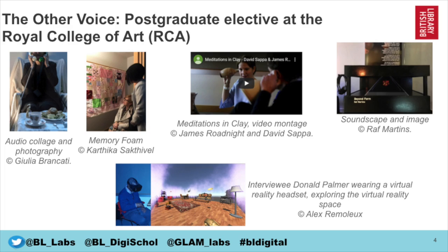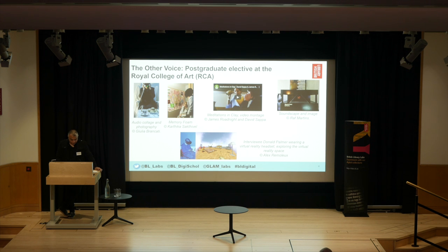The next project is a collaboration with the Royal College of Art and the British Library called The Other Voice, a postgraduate elective at the Royal College of Art. A group of students were immersed in life story recordings from the British Library's collections, and they developed creative uses and responses for an exhibition using sound, textile and holographic art, film, soundscapes, virtual reality and 3D installations.